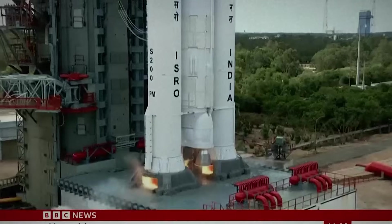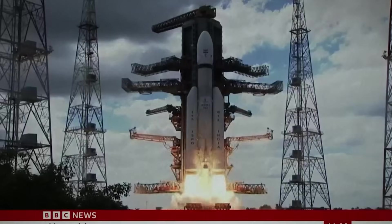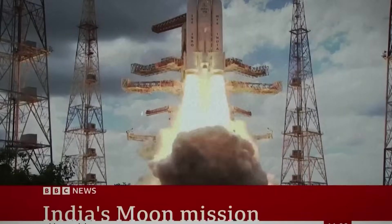We start with a historic mission to the Moon and the launch of India's Chandrayaan-3 spacecraft. This is the moment that it took off. Just under an hour ago, it entered Earth's orbit.